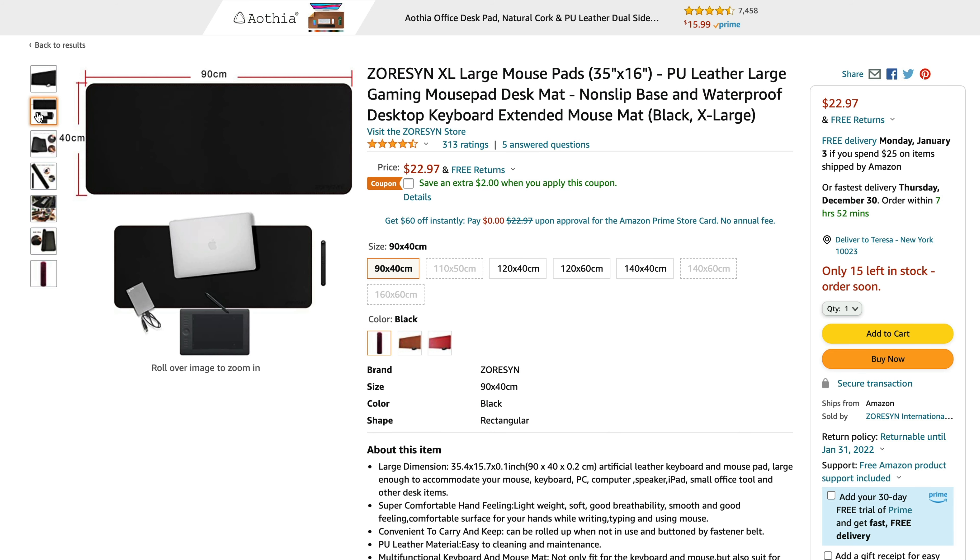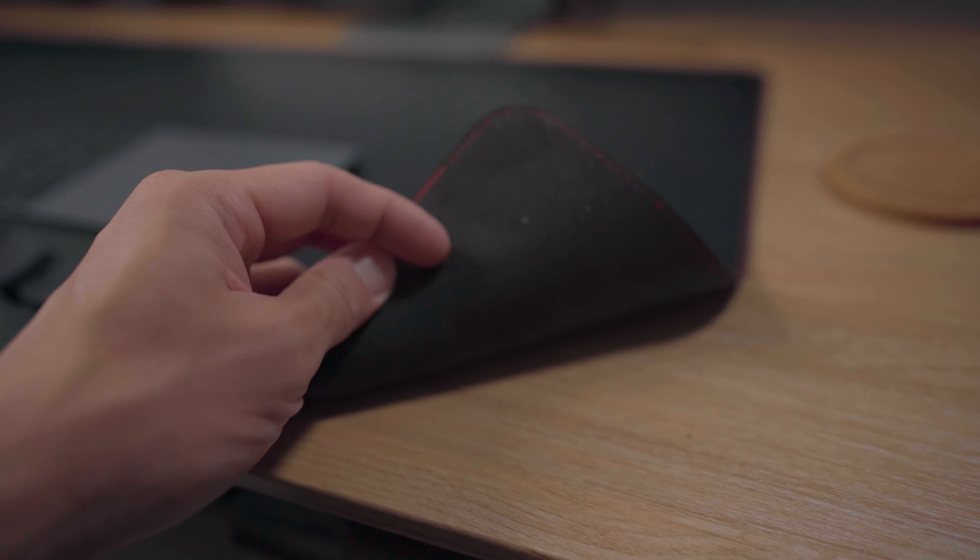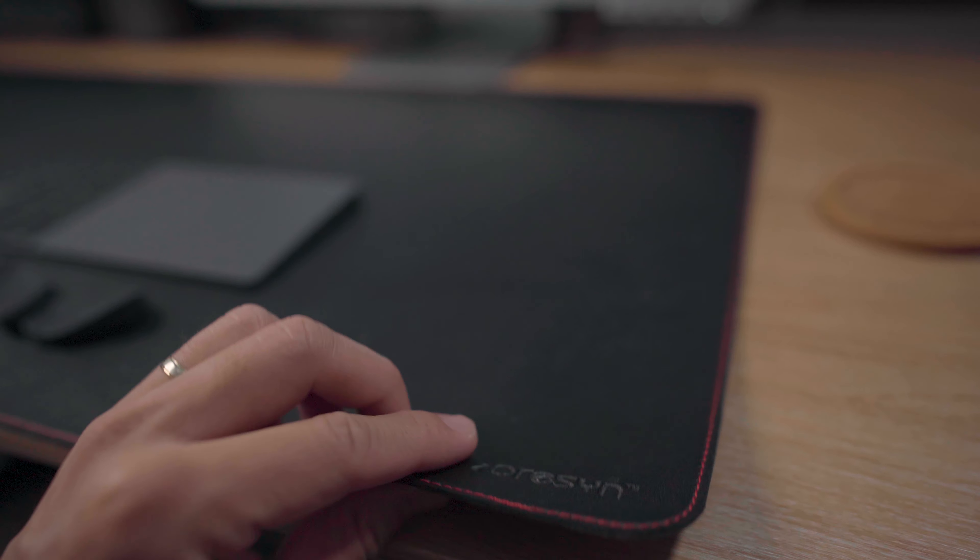Speaking of desk mats, the specific one I use is from Zorsin — it's a PU desk mat, so not real leather. The size I have is 90 by 40 centimeters. It's really affordable and I've spilled things on it and it's very easy to clean.